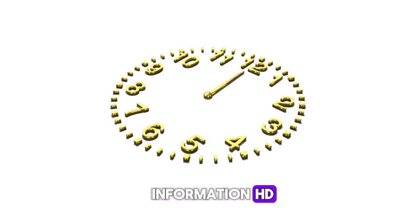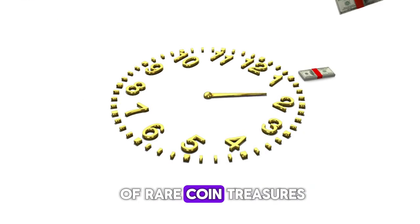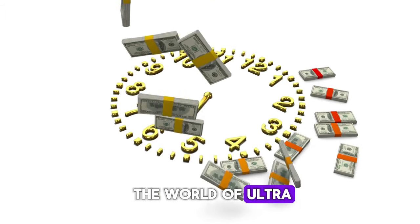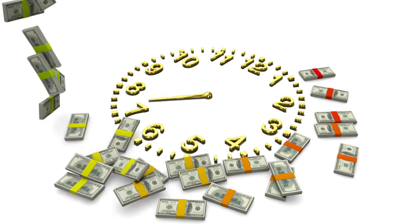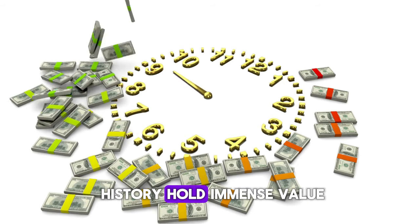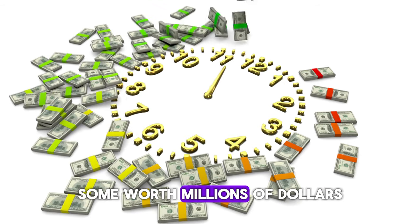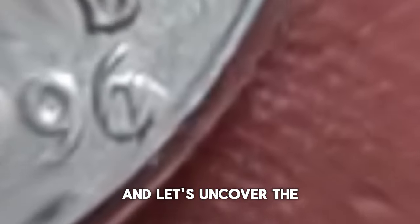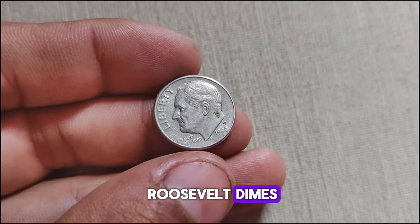Welcome back to World Information HD to another thrilling episode of Rare Coin Treasures. Today we're diving deep into the world of ultra-rare Roosevelt dimes. These tiny pieces of history hold immense value, some worth millions of dollars. Grab your magnifying glass and let's uncover the top 12 most valuable Roosevelt dimes.